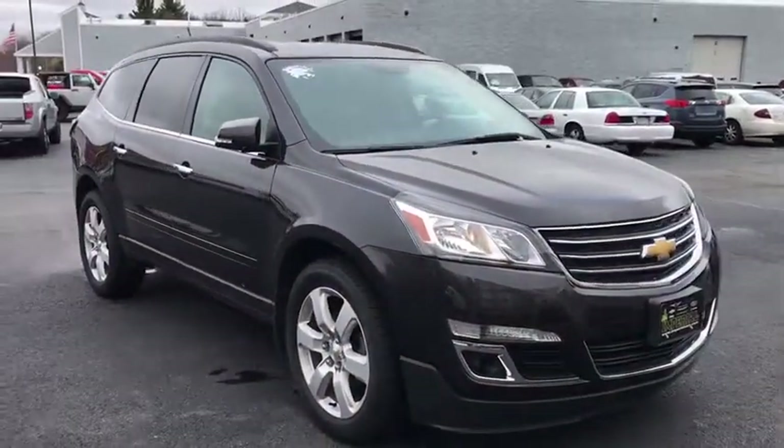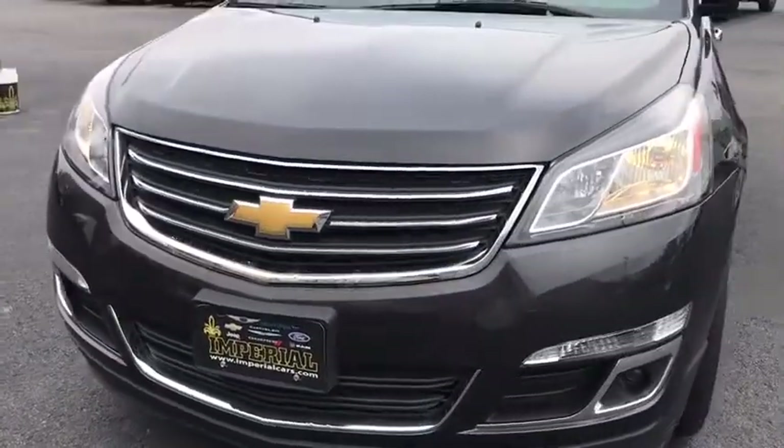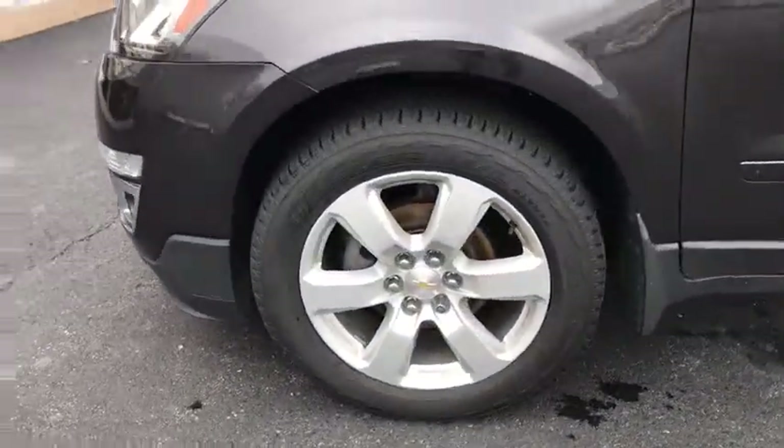Fog lights, security system, rear window defroster, compass, bucket seats, power windows. This isn't just a vehicle — it's an experience. So stop in for a test drive today.